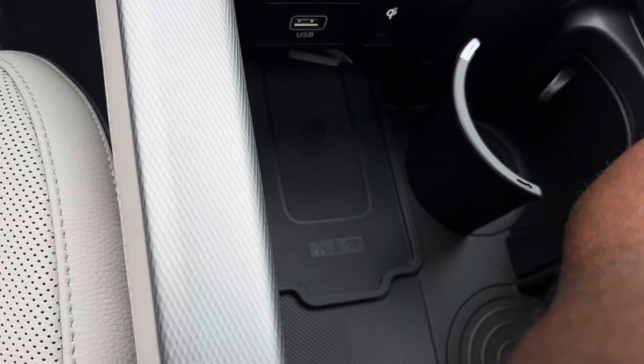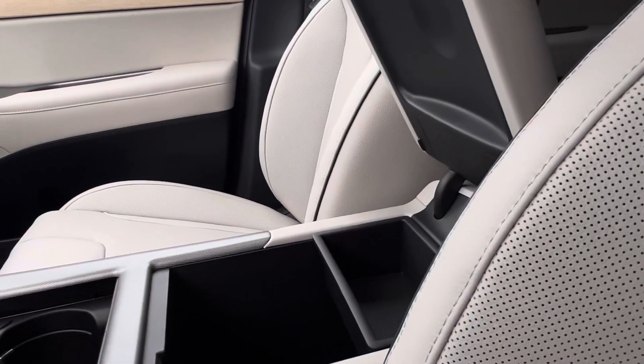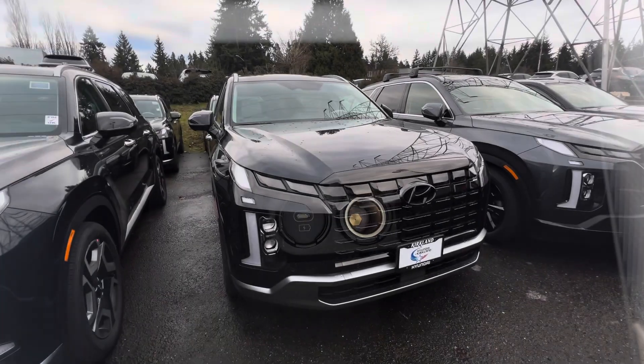On the front armrest you get a USB-C charging port and a charger under there, which I think is really cool.